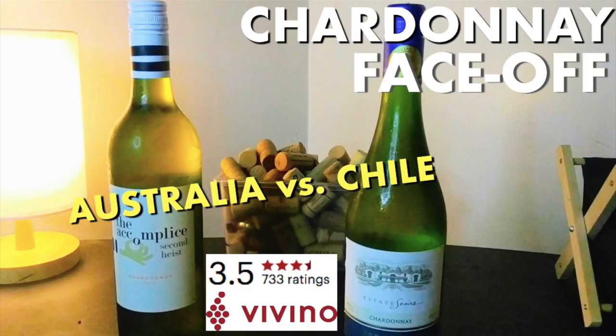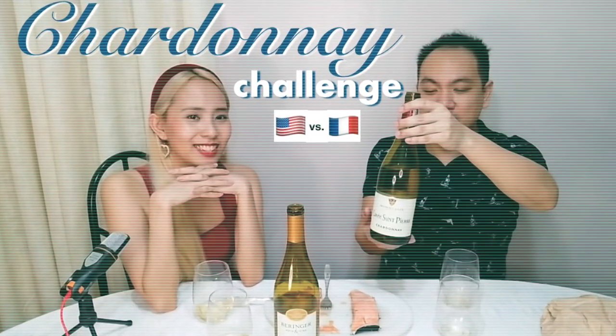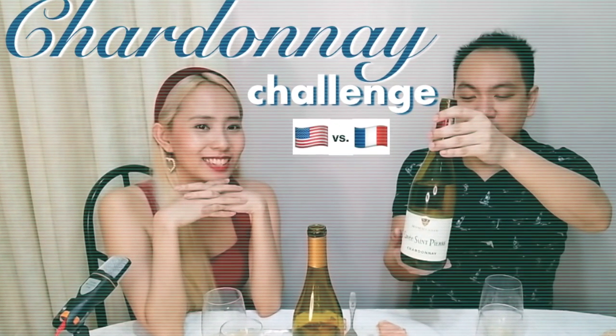Hey guys, we are back with some Chardonnays. A few months ago I did a video on the Chardonnay challenge where my girlfriend and I did a blind taste test, putting head to head one Chardonnay from France and one from California. For this video it's another Chardonnay versus Chardonnay challenge, but this time I'm flying solo so there's no blind tasting.